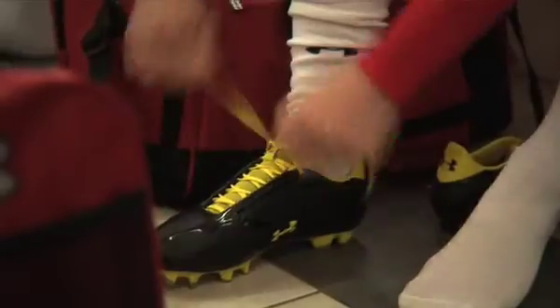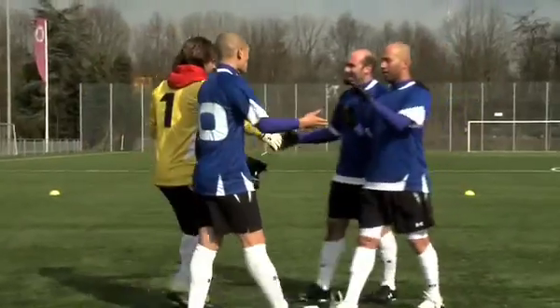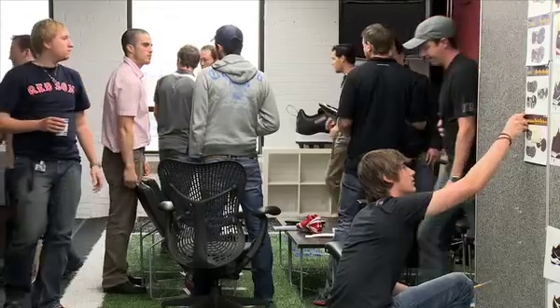We started with a guiding principle of wanting to build the best boots possible to be able to perform at the highest level at pitches all over the world. When we started with the 2009 product, we had a message of clean and bold, and we wanted to come out with a product that was distinctly different for Under Armour to have a point of view.